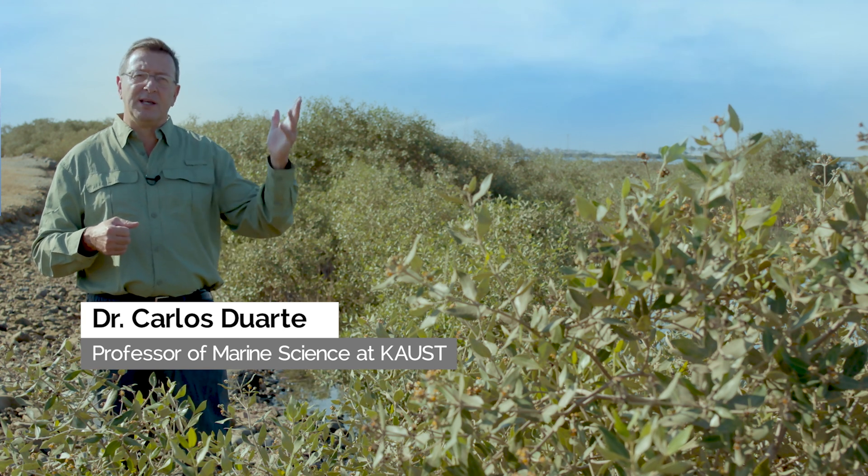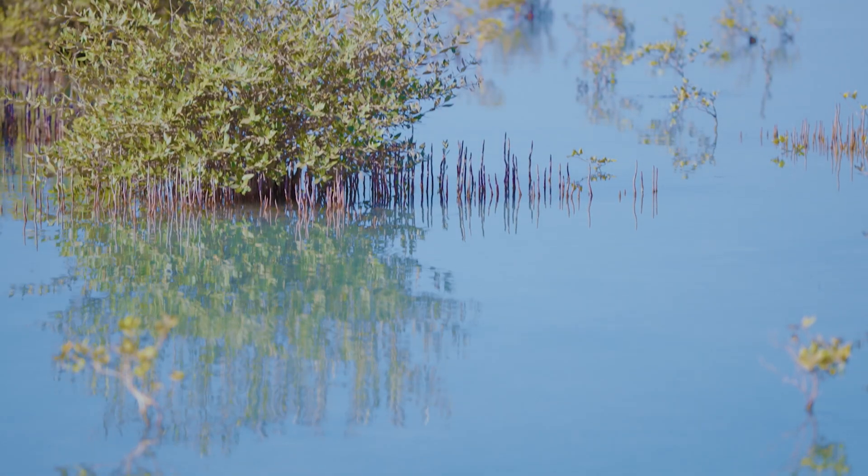At KAUST, we have been studying mangroves and seagrasses across the Red Sea. We've studied 12 species of seagrass and also about 30 stands of mangroves all along the Red Sea.